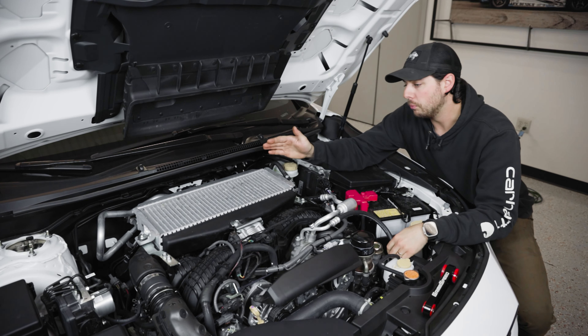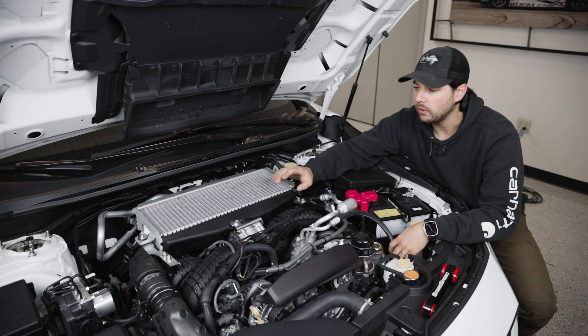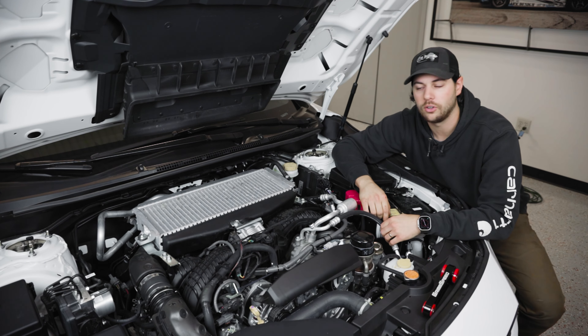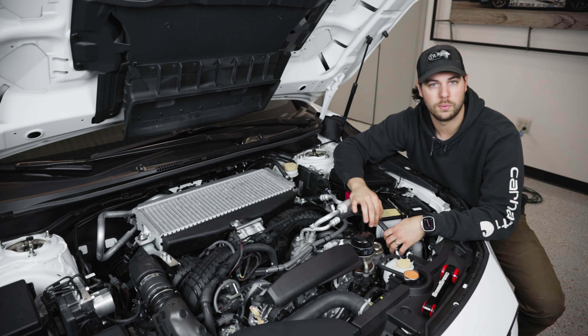To get to it, we need to remove the top mount, which is something like eight 12mm bolts and one weird little clip that they decided to integrate on the '22. It should be pretty easy and straightforward, and then once we get it off, you'll see it's just two bolts to replace the pitch stop once you're in.